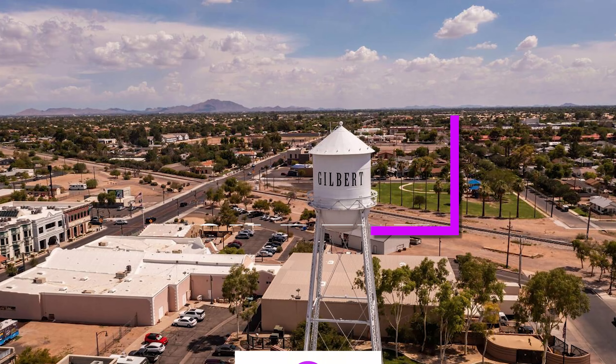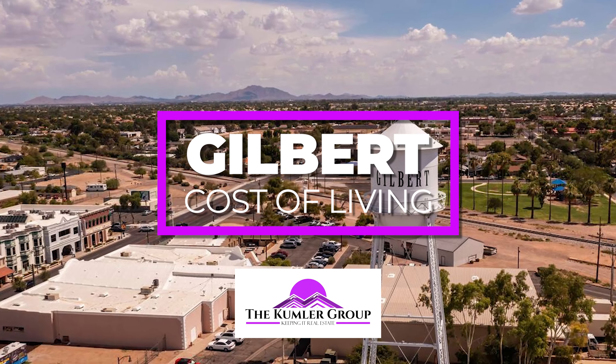Hey everyone, Scott Kummer with the Kummer Group, and I'm here with a new video to discuss the cost of living in Gilbert, Arizona.